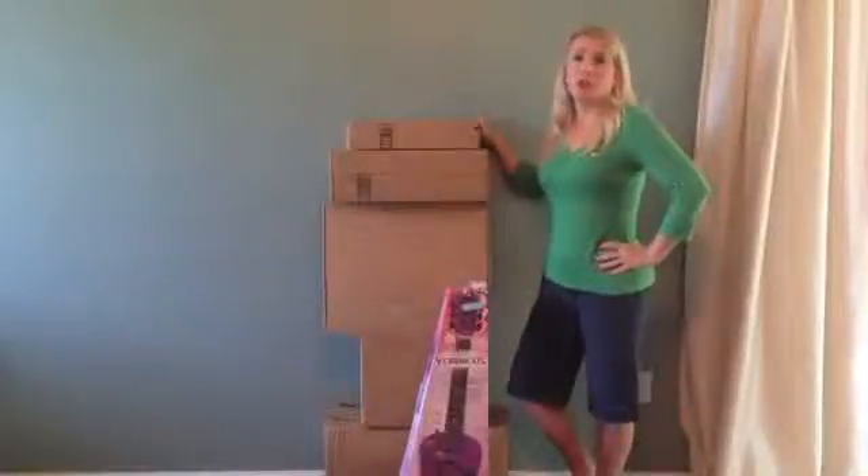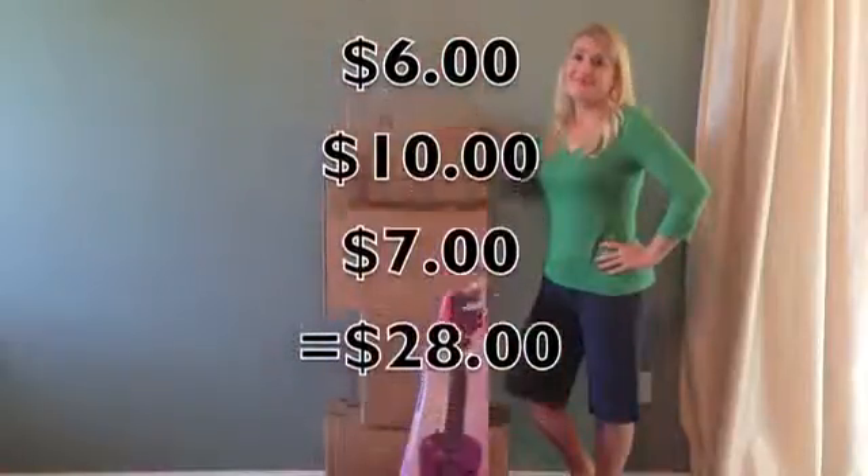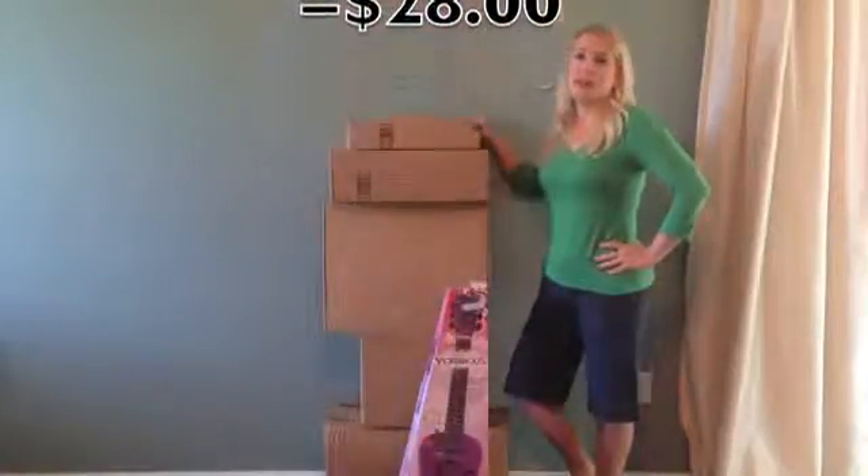If you do any shopping online during the holiday season, you know shipping costs can get expensive. Here are a few tips that may help you save on those shipping costs.